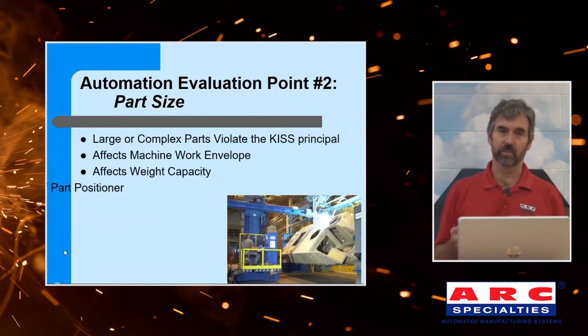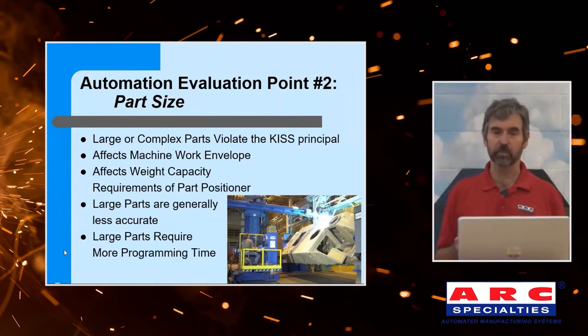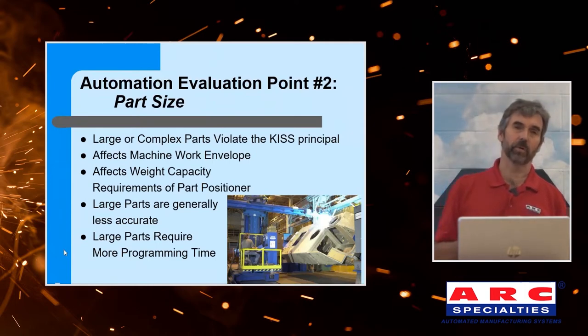Part size. Large parts violate the keep-it-simple, stupid principle. It affects the work envelope — and being a guy that sells robots, I don't mind selling a travel unit to expand a robot's envelope, but this adds cost to your system. Weight capacity is also an issue. We're welding an armored vehicle here, so you can imagine we have tons of weight to manipulate. Large parts also add complexity and are generally less accurate because dimensional accuracy is a function of length. And large parts require more programming time.